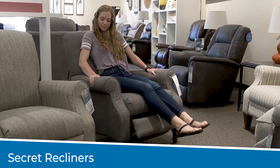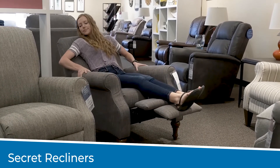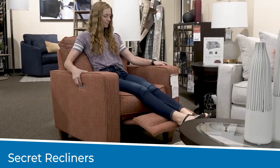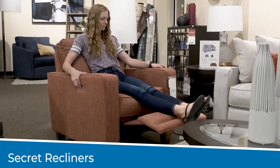Why not surprise her with a gift of a recliner that doesn't look like a recliner? At Lazy Boy, we call these secret recliners. You can find these stylish recliners if you shop with the Lazy Boy Duo Collection, Urban Attitudes Collection, or a wide selection of high-leg recliners.